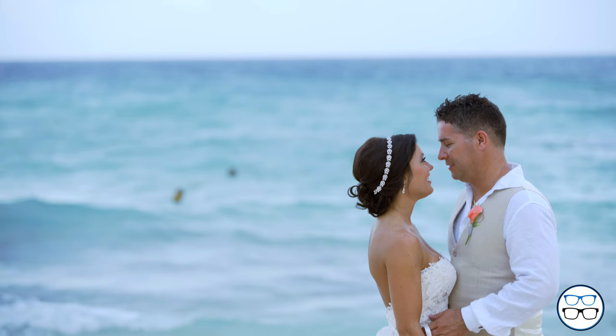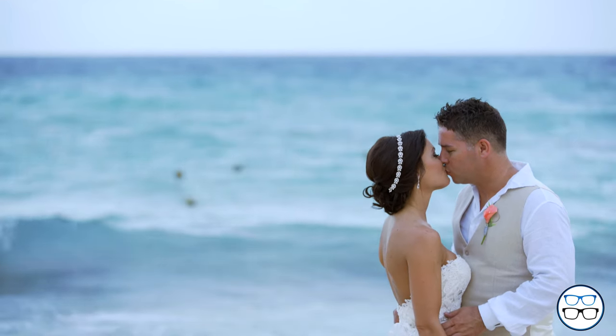Hey guys, we are coming to you from Playa del Carmen, Mexico. We just shot Angie and Gary's wedding a couple days ago. We know that traveling with all of your equipment can be very intimidating, so we wanted to break it down for you — how we do things and give you some general travel tips.